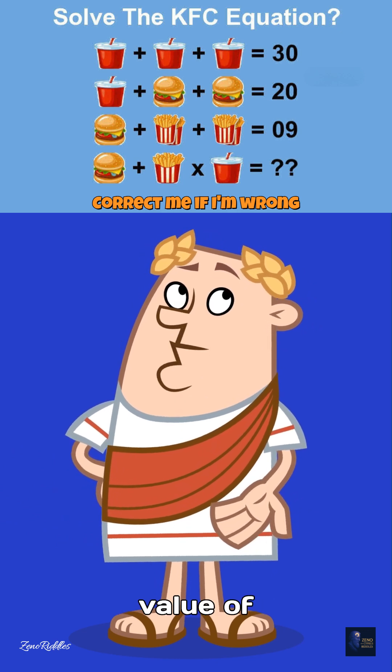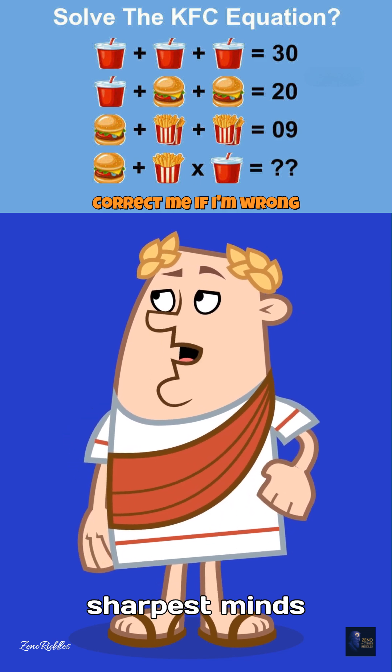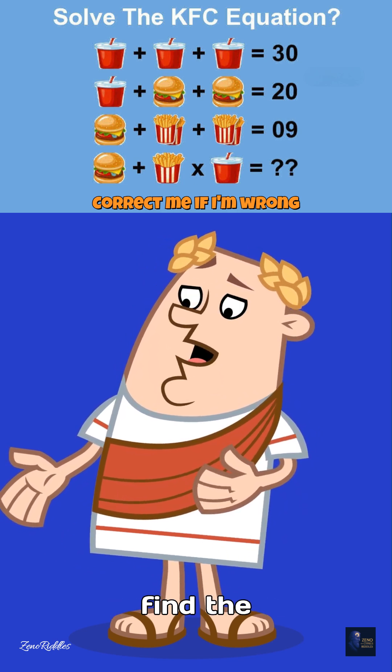Your challenge: what is the value of burger plus fries times drink? Only the sharpest minds can crack this crispy conundrum. So tell us, will you chicken out, or fry your brain to find the answer?